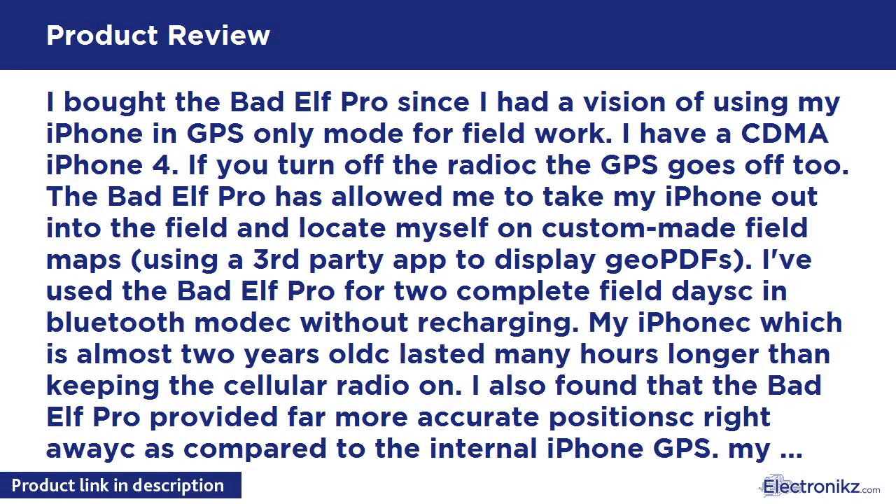I bought the Bad Elf Pro since I had a vision of using my iPhone in GPS-only mode for field work. I have a CDMA iPhone 4 — if you turn off the radio, the GPS goes off too. The Bad Elf Pro has allowed me to take my iPhone out into the field and locate myself on custom-made field maps using a third-party app. I've used the Bad Elf Pro for two complete field days in Bluetooth mode without recharging. My iPhone lasted many hours longer than keeping the cellular radio on. I also found that the Bad Elf Pro provided far more accurate positions right away compared to the internal iPhone GPS.